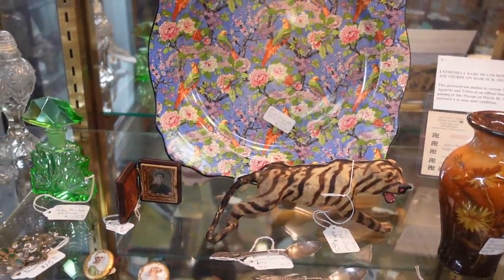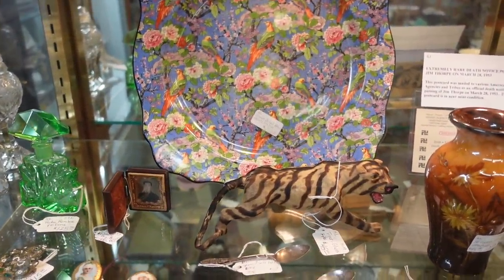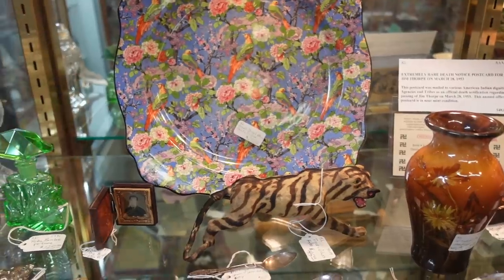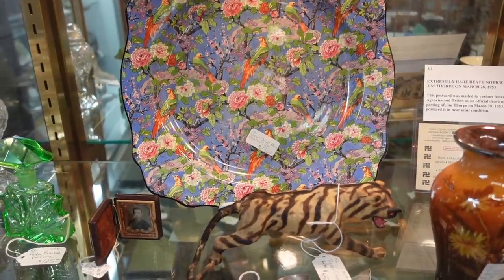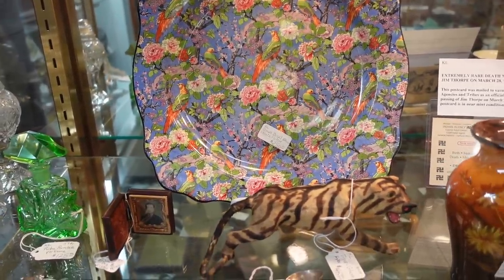That bird plate right there comes pretty darn close to topping it, but it's $250, so it's a little bit too spendy for us. But I love the birds on that — it is Crown Ducal, and I'm sure every time I say that I pronounce it wrong. Crown Ducal — I'll work on it, I promise.